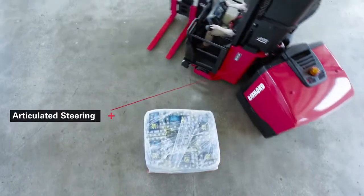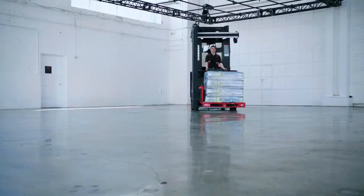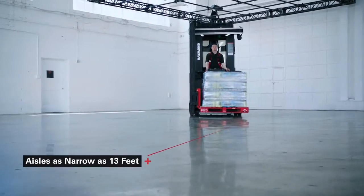Its articulated steering system enables the operator to maneuver easily through intersecting aisles as narrow as 13 feet.